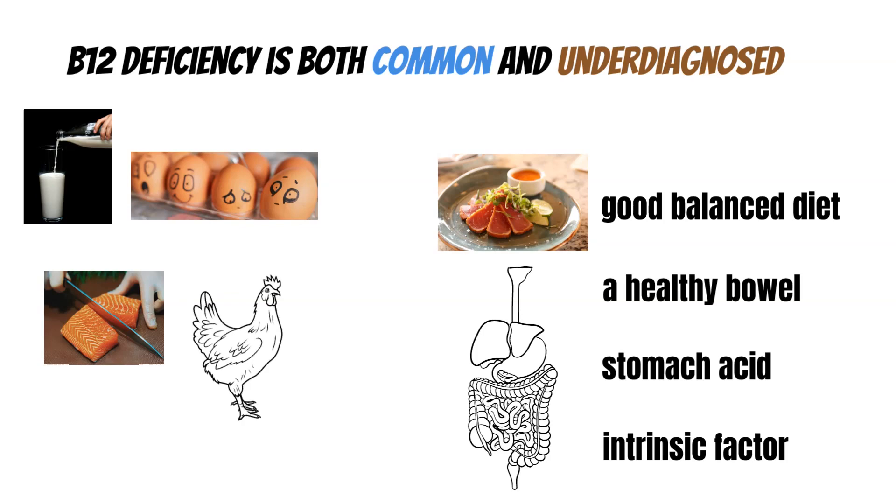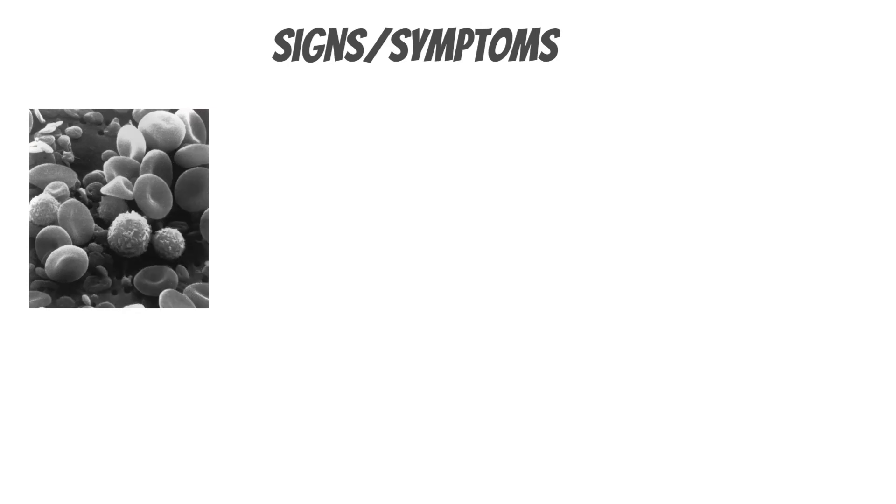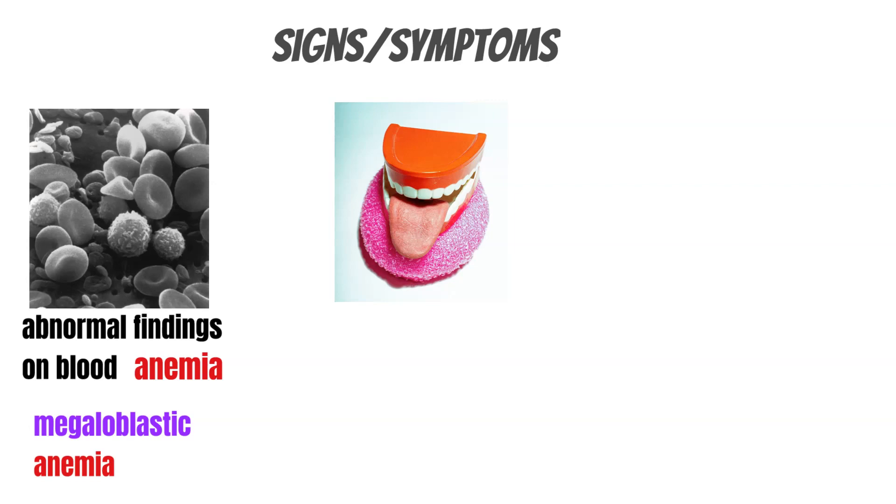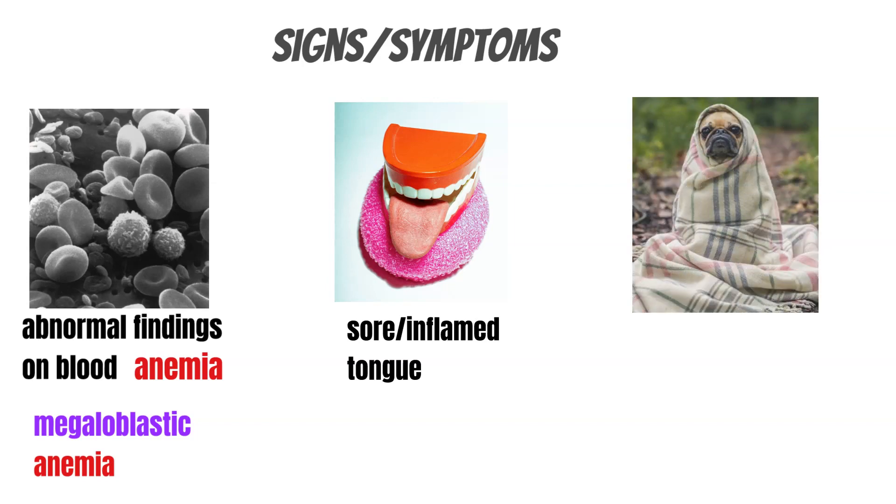Some people have an issue with one of those four categories. Now let's jump into the actual signs and symptoms of vitamin B12 deficiency. The first thing to arise is an abnormal blood finding — anemia, and more specifically, megaloblastic anemia. Vitamin B12 is essential for red blood cell production, and what happens is the cell grows in a very abnormal way. The nucleus grows abnormally, limiting the cell's ability to carry hemoglobin, resulting in anemia with classic symptoms such as fatigue, palpitations, headaches, feeling faint, and tiredness.